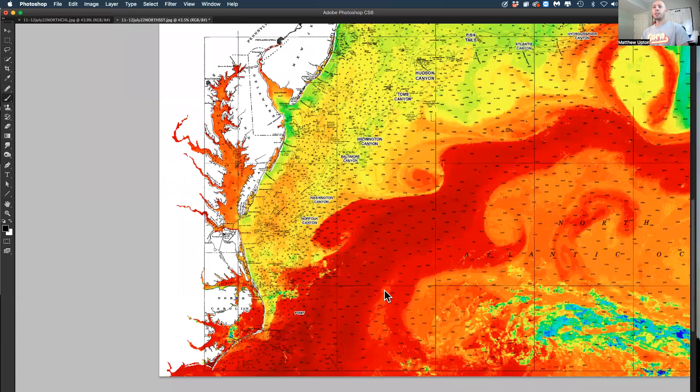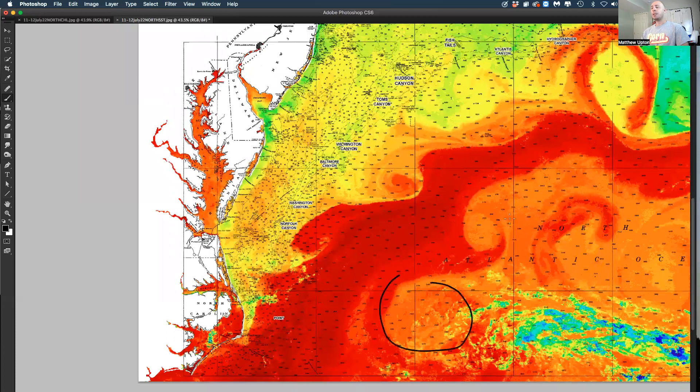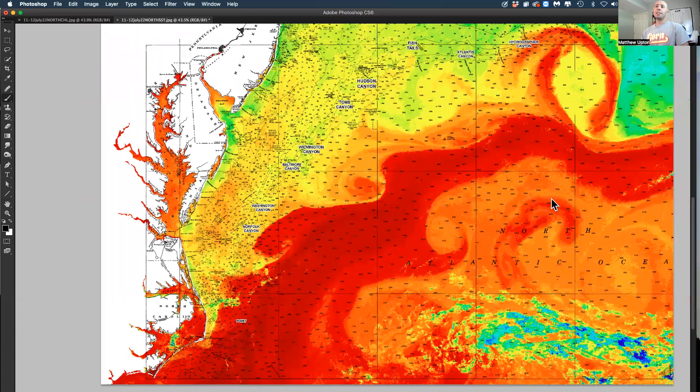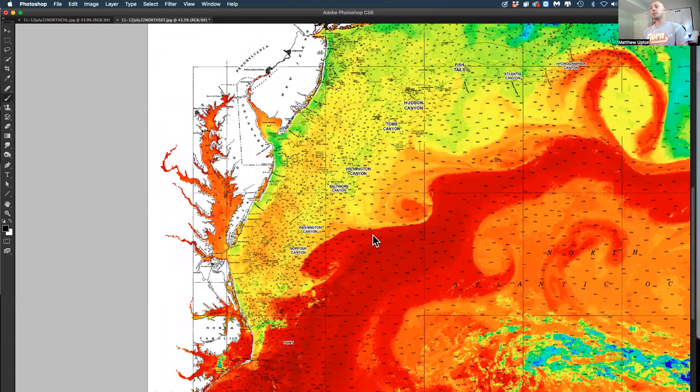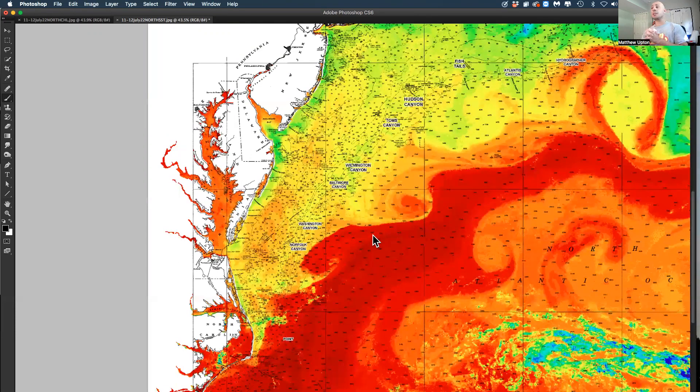Look at the craziness on this large counterclockwise eddy on the eastern side — one here, a clockwise eddy here, another one here. Things are starting to get interesting, and hopefully the conditions increase in the next couple of weeks for the rest of July into the bigger tournaments in August.